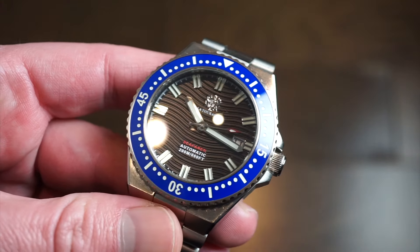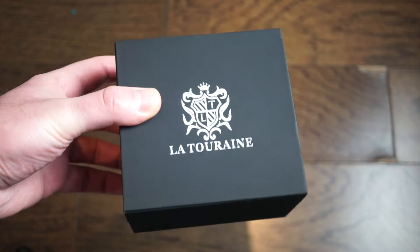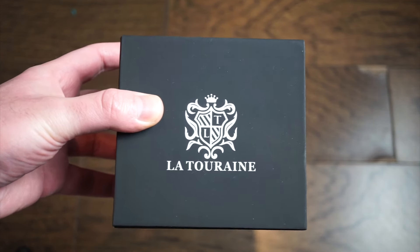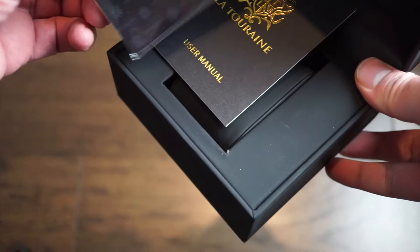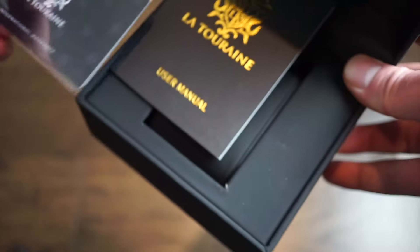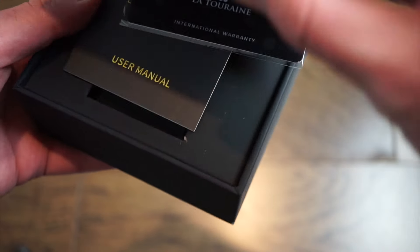It's got a nice little wave dial and good loom as well. Let's take a look at the packaging. Shipping is pretty fast — they're located in the Carolinas. The box features their logo and inside you get a two-year warranty card, which is pretty good considering most smaller micro-brands use one year. You also get an international warranty card, a user manual, and a La Touraine polishing cloth.